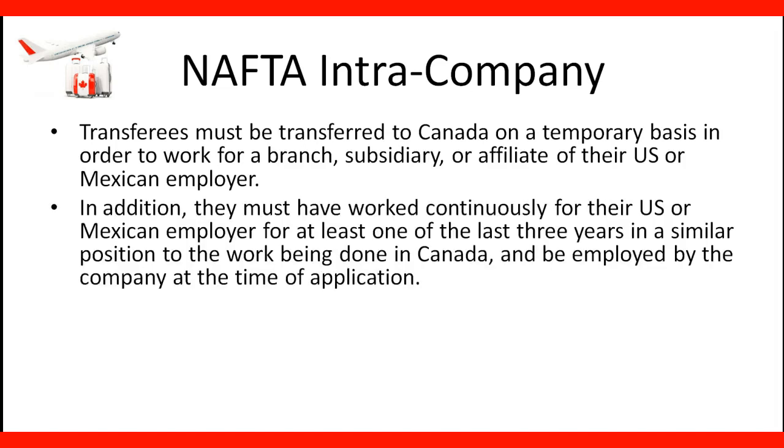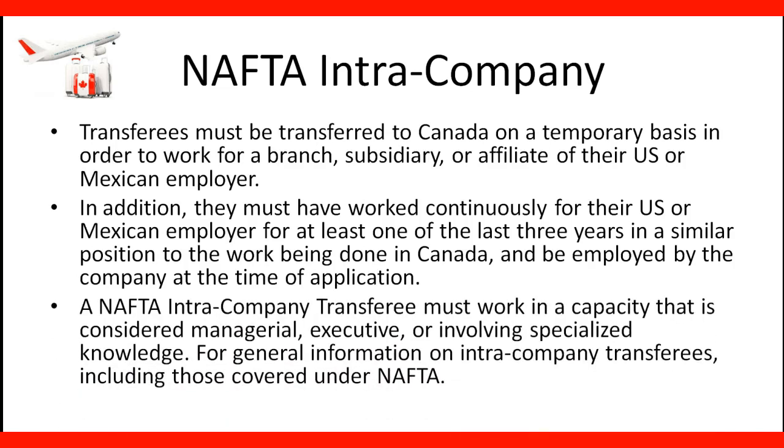In addition, they must have worked continuously for the U.S. or Mexican employer for at least one of the last three years in a similar position to the work being done in Canada, and be employed by the company at the time of application. A NAFTA Intra-Company Transferee must work in a capacity that is considered managerial, executive, or involving specialized knowledge. For general information on Intra-Company Transferees, including those covered under NAFTA, you need to check the website of the Government of Canada.